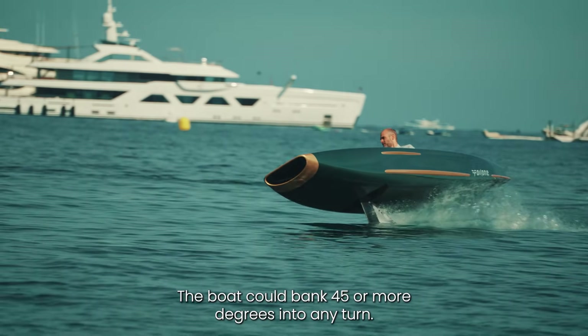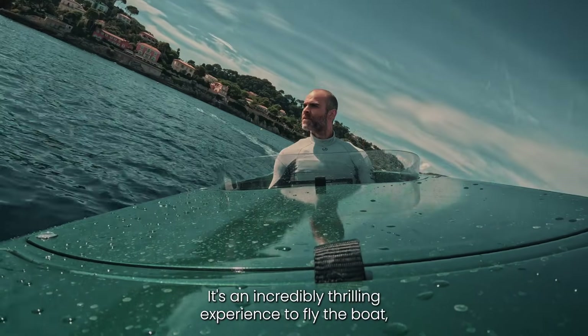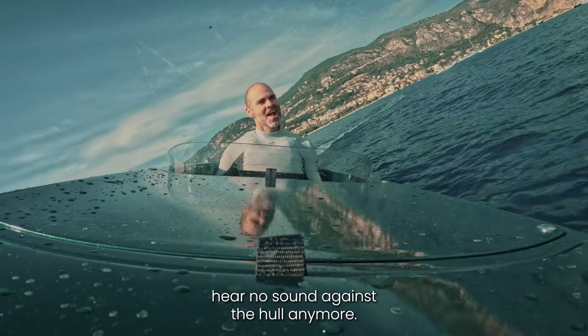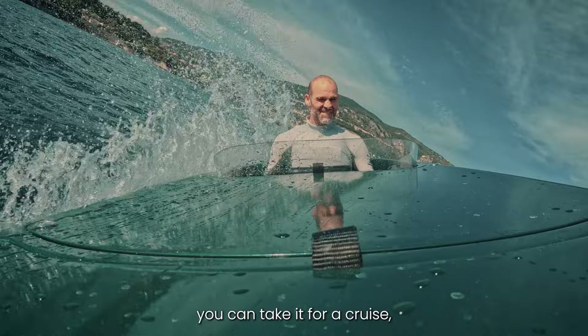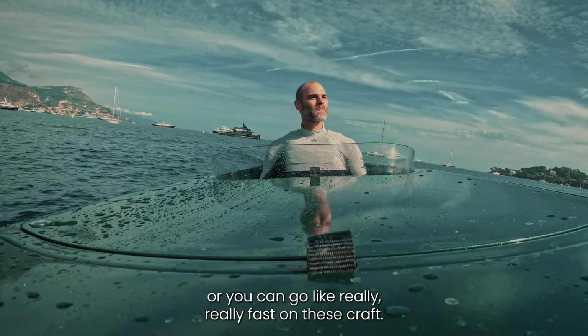The boat could bank 45 or more degrees into any turn. It's an incredibly thrilling experience to fly the boat, hear no sound against the hull anymore, accelerate, feel the wind in your face — and then you can take it for a cruise or go really fast on this craft.